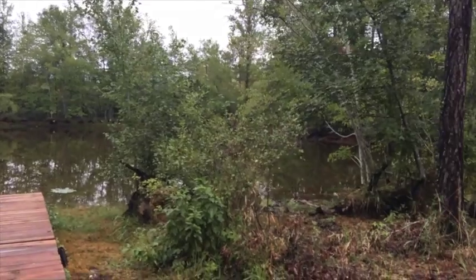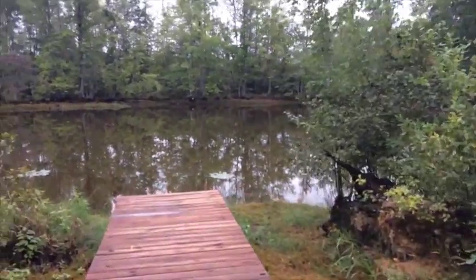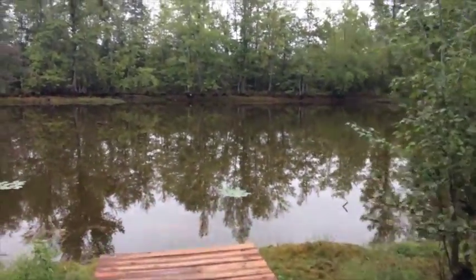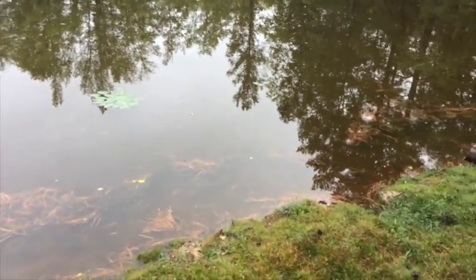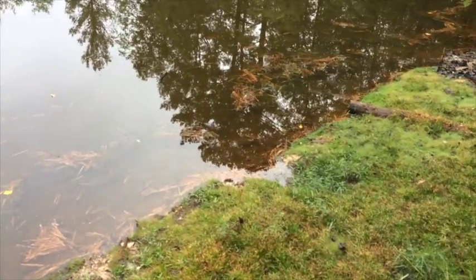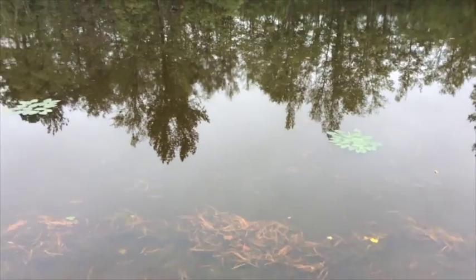Hopefully everything stays where it's supposed to through this torrential rain download. I'm anxious to see what the pond looks like now and then at the end of this. When I get down there I'll show you guys what I'm doing. Just got down here — no rain right now and the water level's coming up a bit, maybe a little more than a bit, but we still got a long way to go.